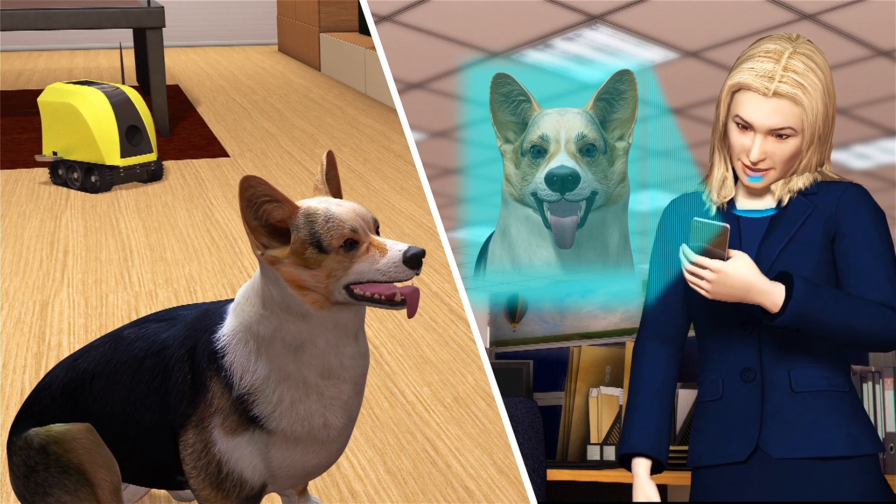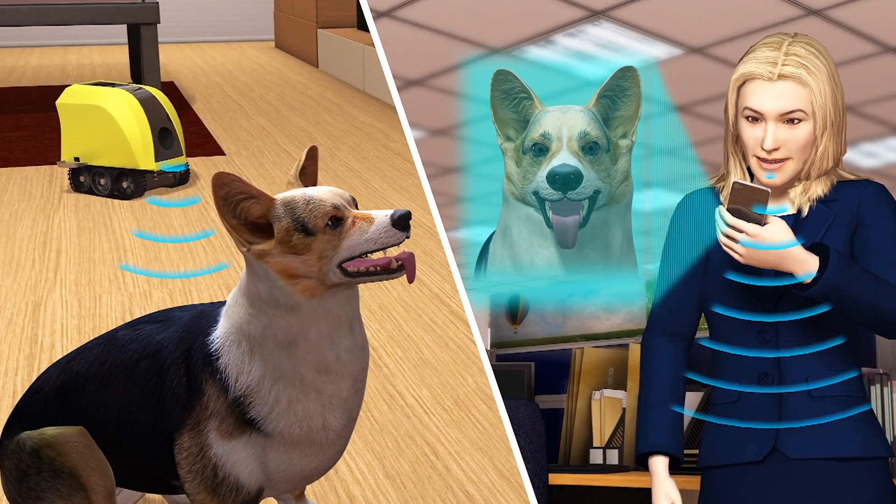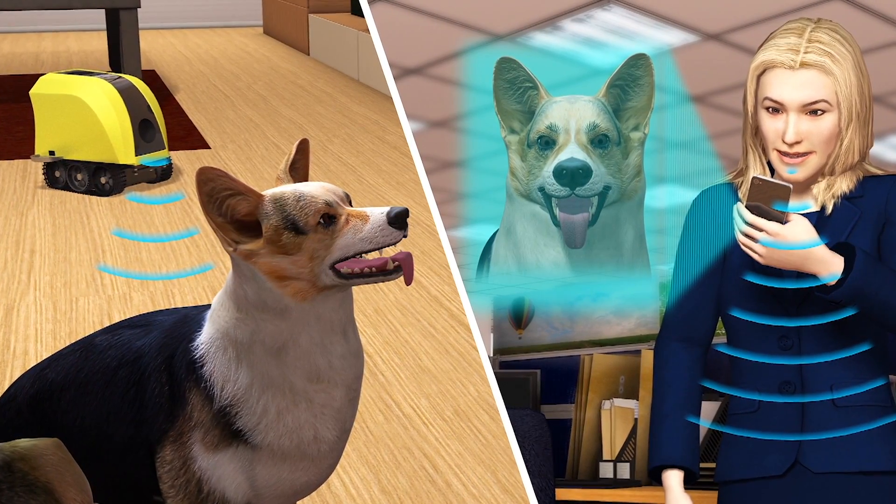Pet owners can remotely control the Ant House robot via an app. The app allows them to steer the robot, see their pets in real time, and talk to them via a built-in speaker.